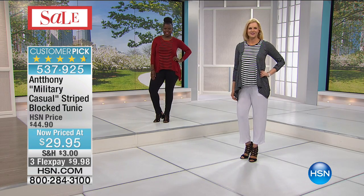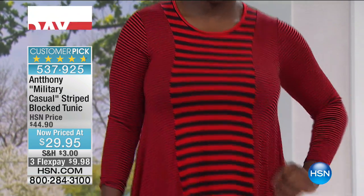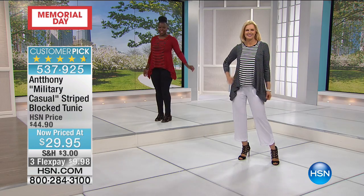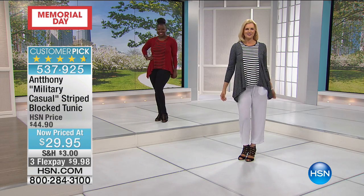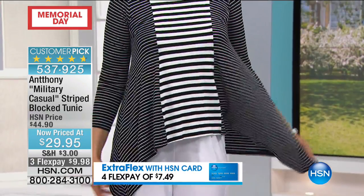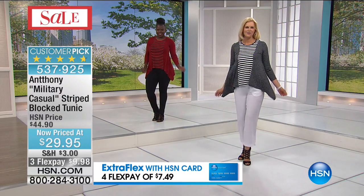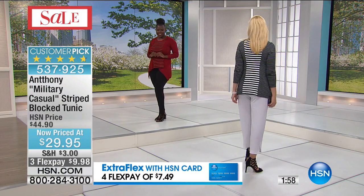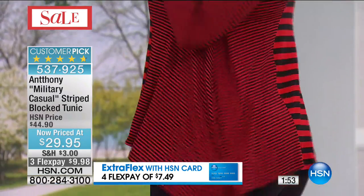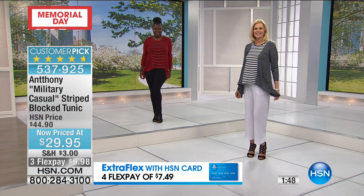It celebrates the curves — you can eat, you can move, you can groove. You don't have to worry about being confined or constricted. The stripes do a meltdown to the hips, taking all the weight off the hips. But it also has that flow — like when we were little girls and would twirl in dresses. When you walk, it flows and moves with you, which adds interest and makes people turn around. $9.98 is all it takes to feel great and look great.